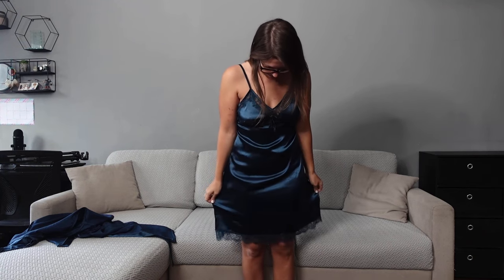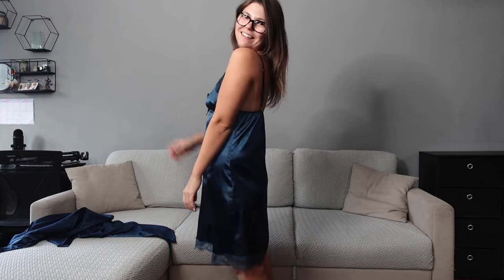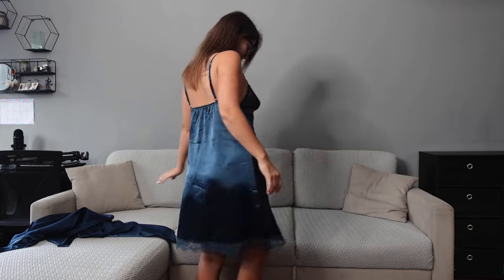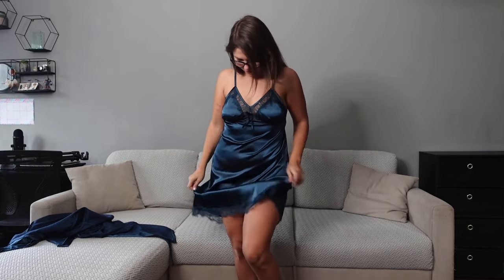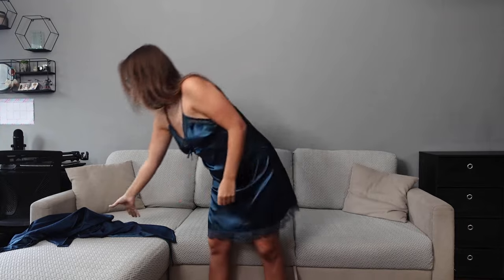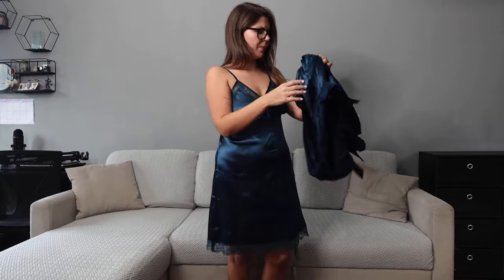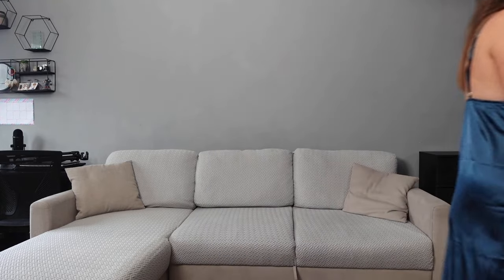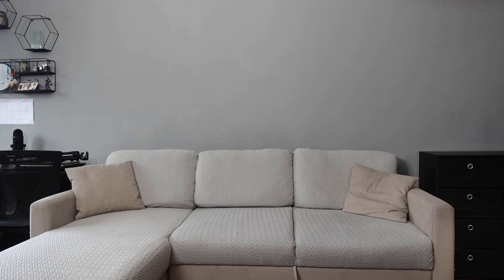The dress is a bit too long, isn't it? Yeah, maybe for someone taller. Still feels nice though, and I really like the lace over here. The color, yeah, it's dark, but it goes — yeah, it works well. Let's see number two.